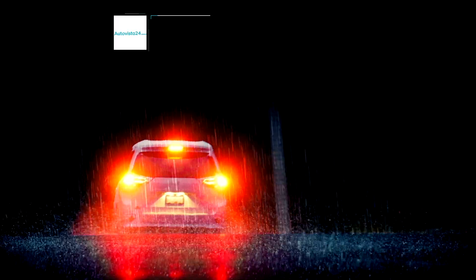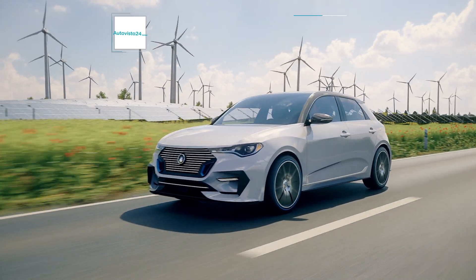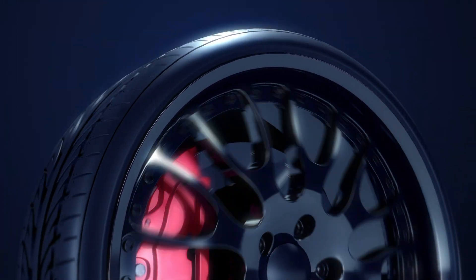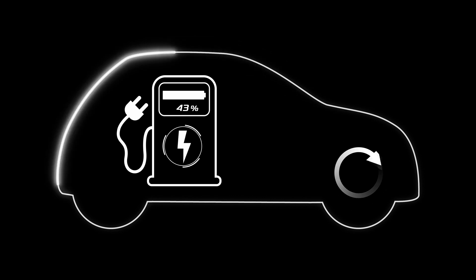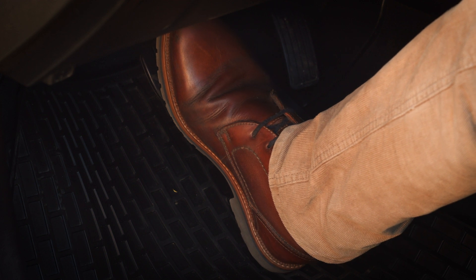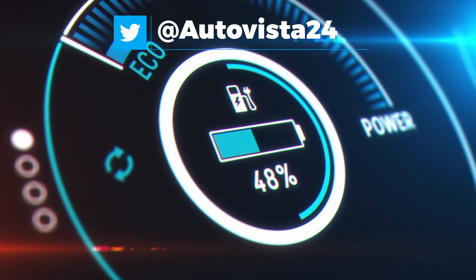Regenerative braking is a key feature in many EVs and even some internal combustion engine powered vehicles. It uses kinetic energy built up by the car to recharge the battery, instead of it being wasted through traditional friction-based braking. In an EV, the electric motor runs in two directions — one to drive the wheels and the other to recharge the battery. When pressure comes off the accelerator and onto the brake, the motor swaps directions and starts to put energy back into the battery.